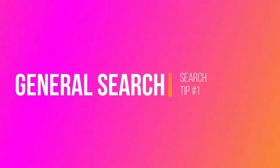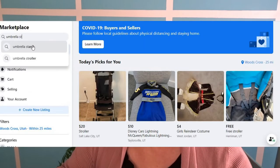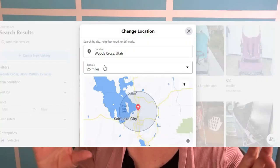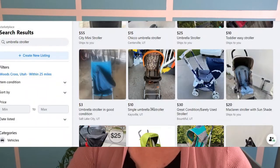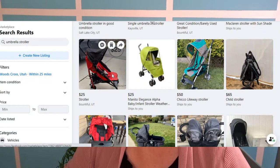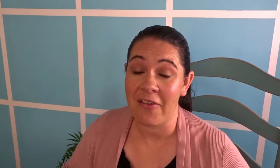Now that you have these three things in mind it's time to start your search. I originally start with a general search — so if I'm searching for an umbrella stroller I type in 'umbrella stroller' as a general search, but the tip here is to minimize your pickup area to your immediate community. That way you get a feel for what's around right now. Sometimes you find a hidden gem because people really don't know what they have — they're just looking to get rid of it.